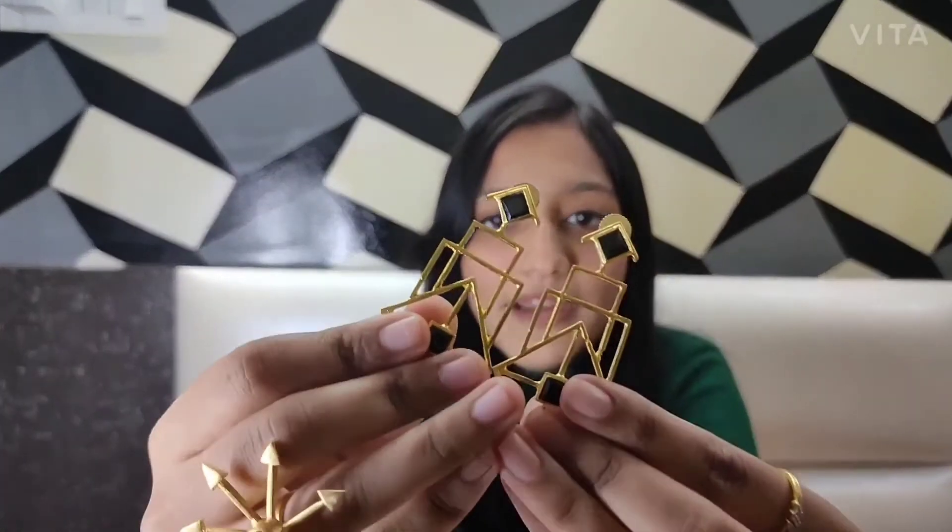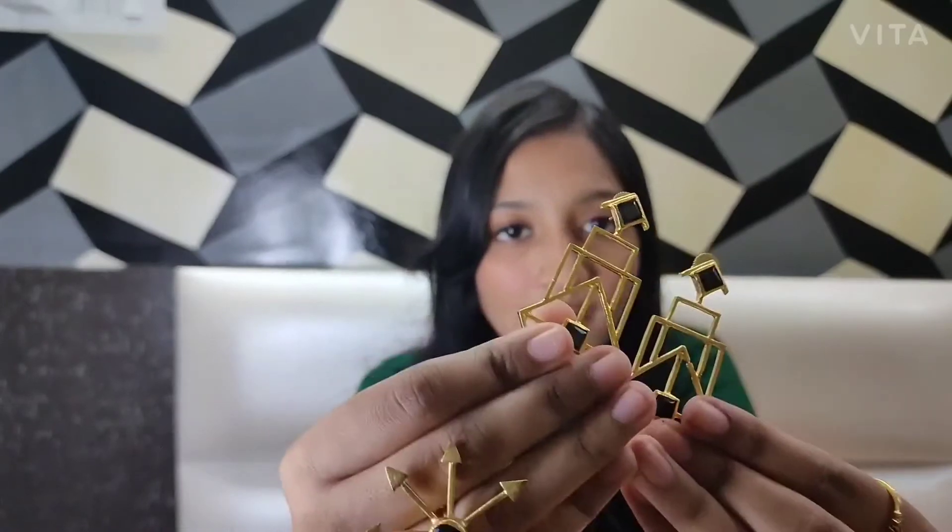The next piece that I got are these geometric earrings and the ring along with it. This looks so pretty, and also if you want, you can purchase them separately. By now you will know that I love earrings!